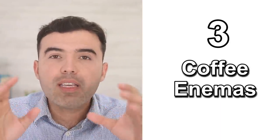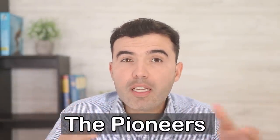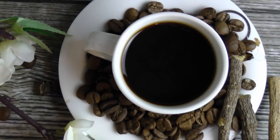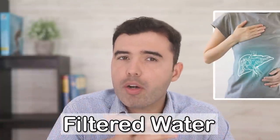Number three: use coffee enemas. Coffee enemas have been used for decades for liver cleanses. Dr. Gerson, a pioneer who used coffee enemas in cancer patients, discovered they can improve liver function and stimulate the liver to release accumulated toxins. They relieve constipation, reduce fatigue, and aid the liver in detoxification. Prepare by combining two tablespoons of ground organic coffee with three cups of filtered water, boil it, let it cool to body temperature, and use it as an enema once or twice a week.